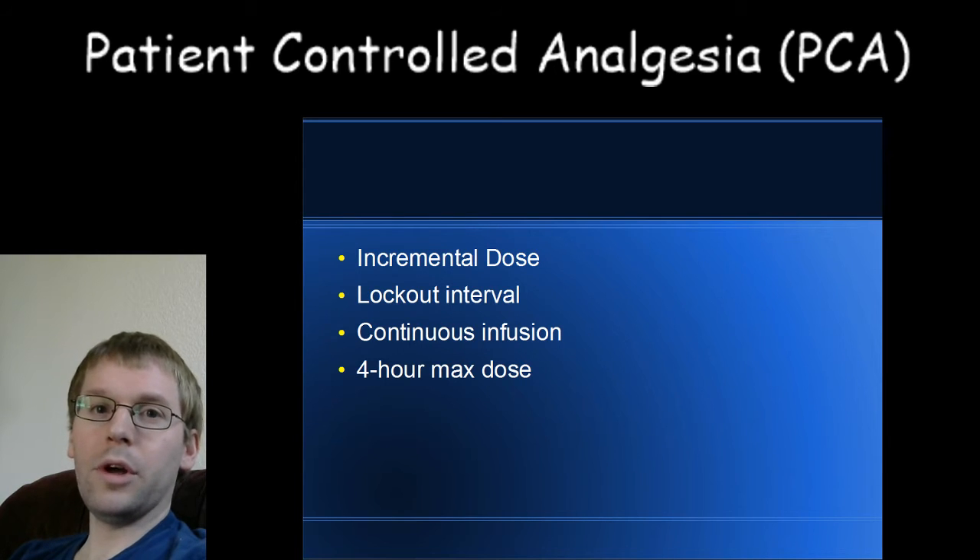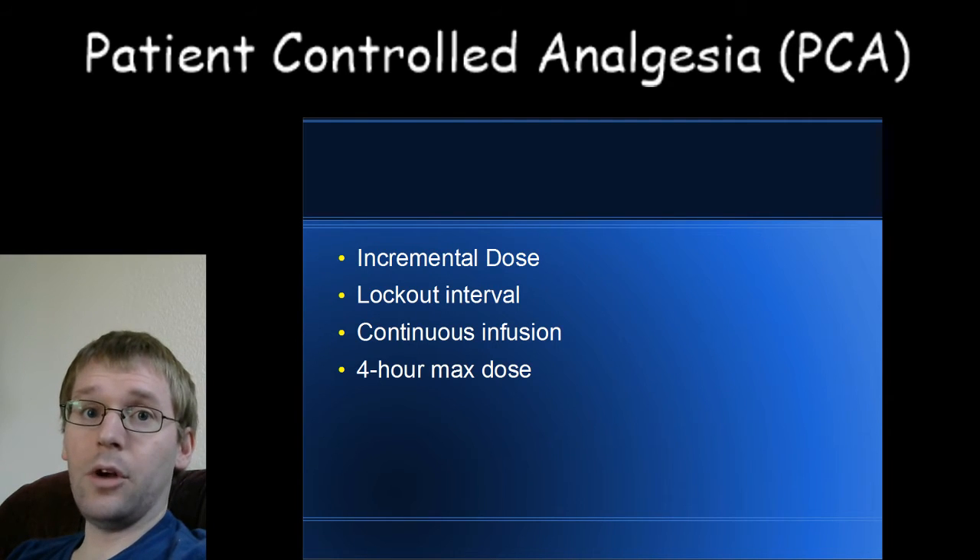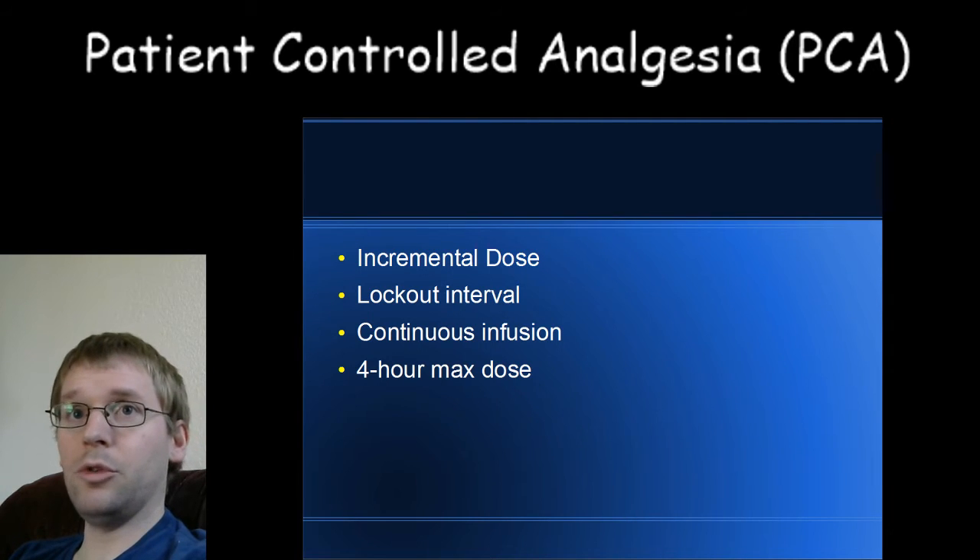You also don't want the lockout interval too long, because if you fall behind on pain control, you're not able to catch back up again. That's also a problem, so there's a balance to strike to do that optimally.